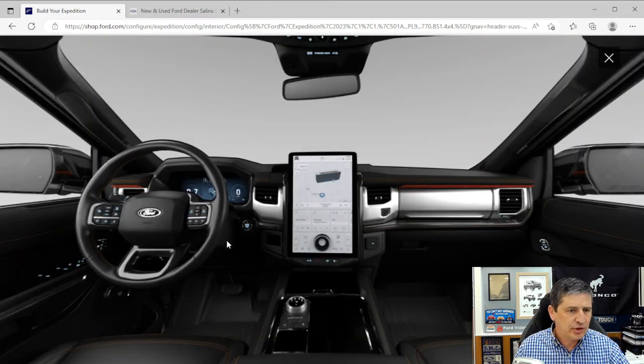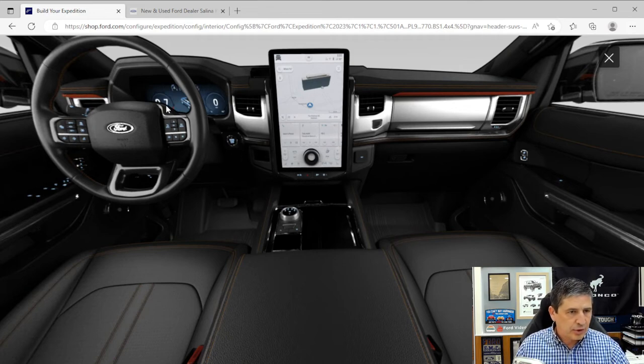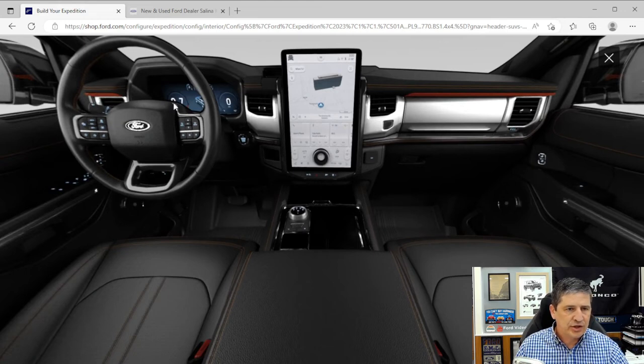The 501A also upgrades the audio system to B&O with 12 speakers including a subwoofer, plus HD radio. Ambient lighting is included. The center screen is upgraded from 12 inches to a 15.5-inch LCD with the Sync 4A system — like in the Mach-E — featuring a vertical layout with navigation, dash cards, and a single on-screen dial for audio. The driver instrument cluster upgrades to a 12.4-inch full digital multicolor productivity screen replacing the standard analog speedometer and tachometer.